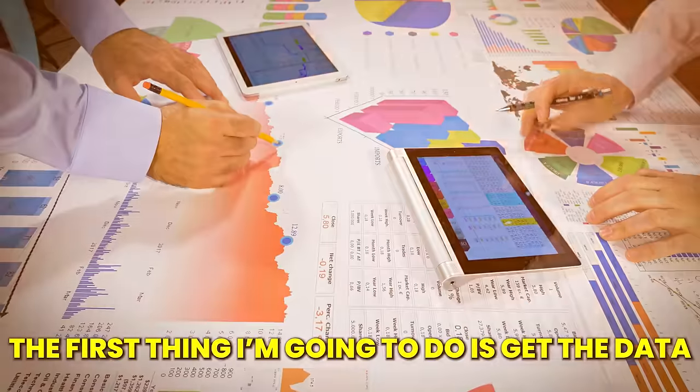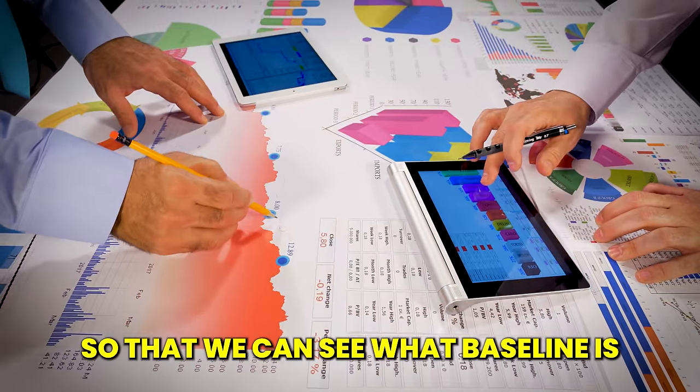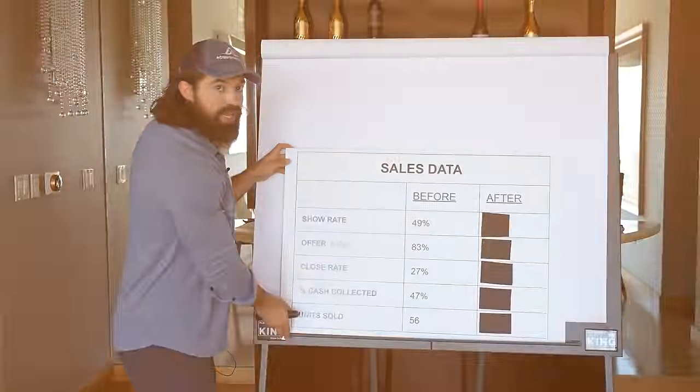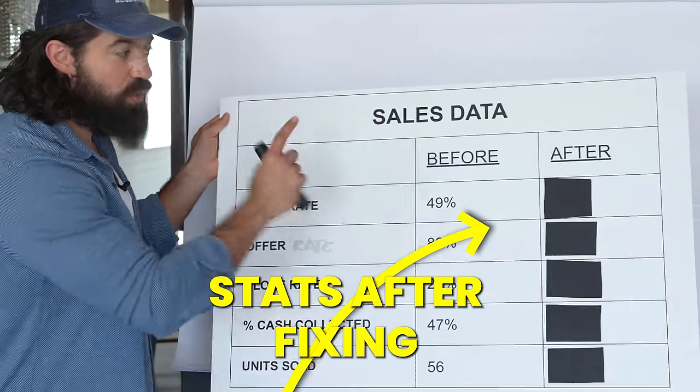If you don't know these numbers in your business, you should - so that you can improve them. If I invest in your business today, the first thing we do is get the data so we can see the baseline, identify the discrepancies, and find the biggest opportunities for improvement. You're going to have to wait till the end of the video to see what happened after.